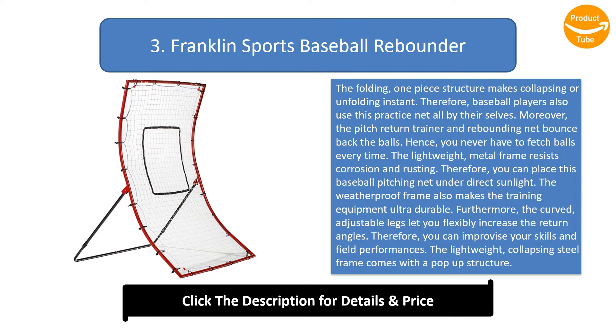You can place this baseball pitching net under direct sunlight. The weatherproof frame makes the training equipment ultra durable. The curved adjustable legs let you flexibly increase the return angles so you can improve your skills and field performances. The lightweight collapsing steel frame comes with a pop-up structure.